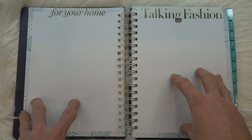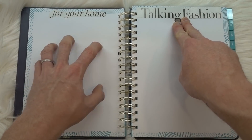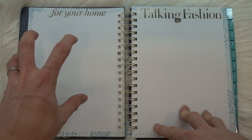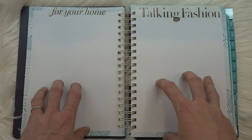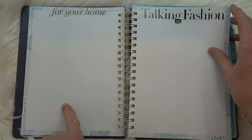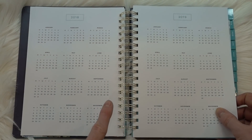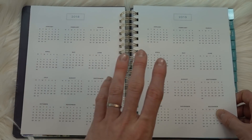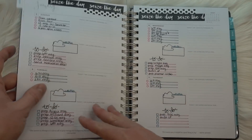This next section is your vision board continued, but I decided to do something a little different. You see it says 'For Your Home' and 'Talking Fashion' — this is where I'm going to put clippings, pictures, and maybe paperclipped articles of inspiration for both my home and my wardrobe. I just want a place to document this, and this is the first planner that gives me that space to do it. I already have some clippings that I need to add. Then you get into your year at a glance, and the next page is my monthly calendar for January — we're actually going to skip that because I have some addresses, phone numbers, and personal information that I need to keep private.